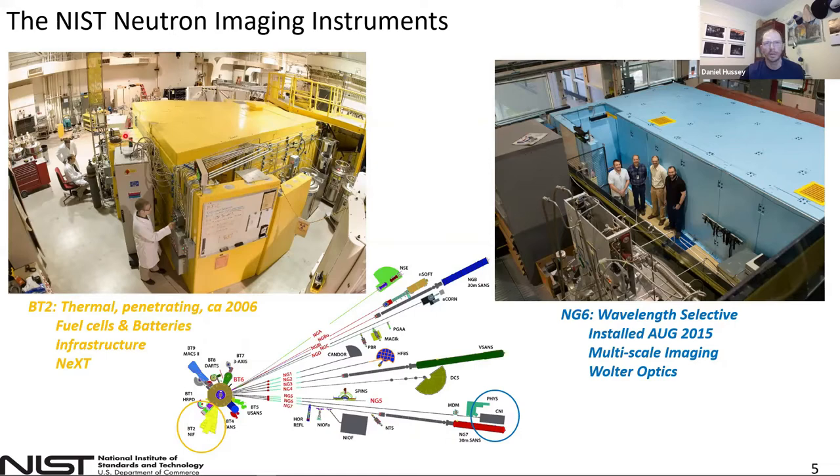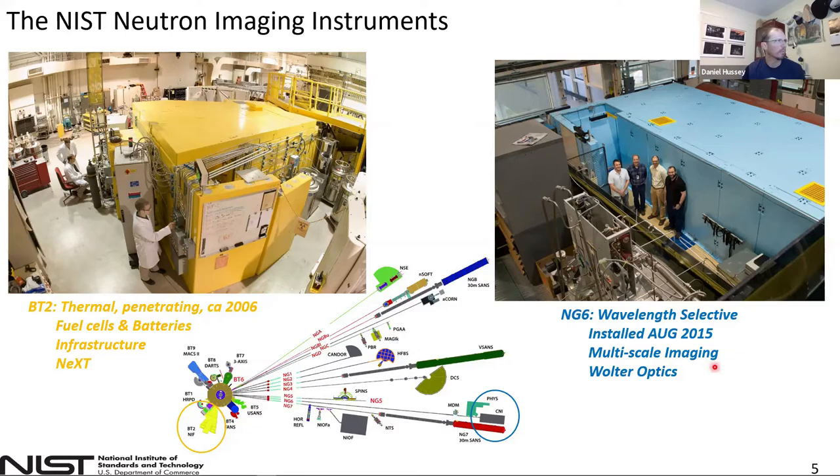Our instrument suite includes something like five or six small angle neutron scattering instruments with different resolutions, a couple of diffractometers, a few reflectometers, and the focus of this talk — two neutron imaging instruments. The BT2 facility is in the confinement building and has a thermal neutron spectrum since it's looking directly at the core of the reactor. This is where we've placed all of our fuel cell infrastructure. In 2015, we first established the cold neutron imaging instrument in the old guide hole of the NCNR, viewing a straight nickel-58 coated guide which looks at the cold source.